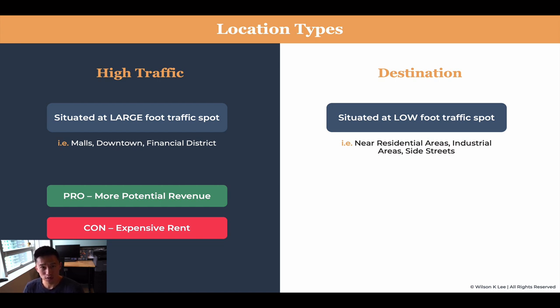Destination locations are more in residential areas, industrial areas, side streets where you particularly need to drive over, and not as much public transit would be able to get you there. Those are called the destination locations.